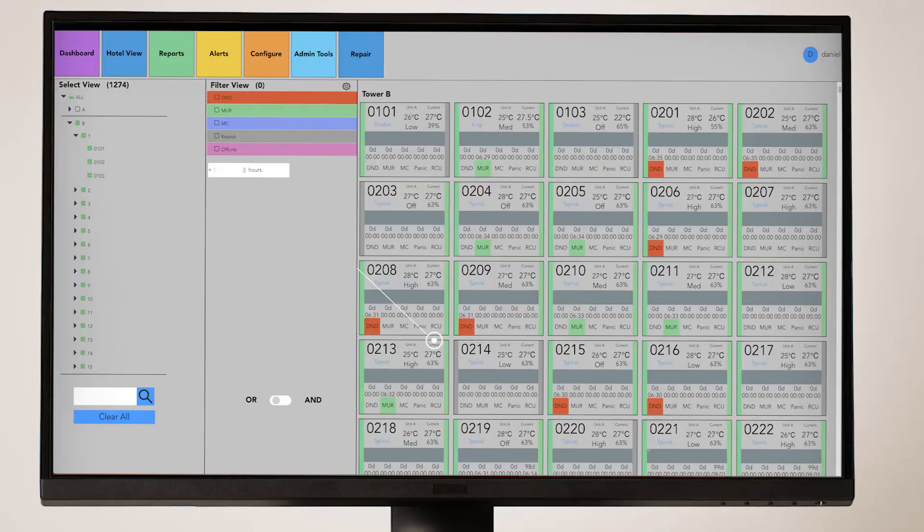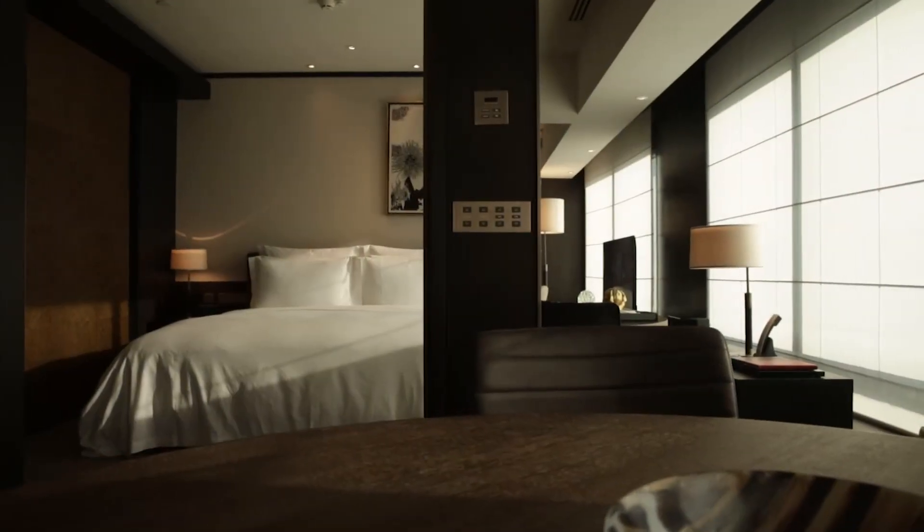Once your guest checks in, fast comfort mode will be activated to prepare the guest room into an inviting environment ready for your guest.